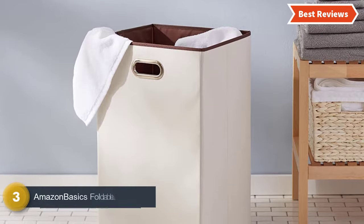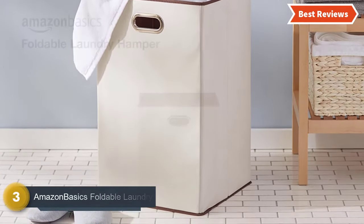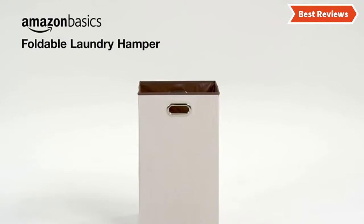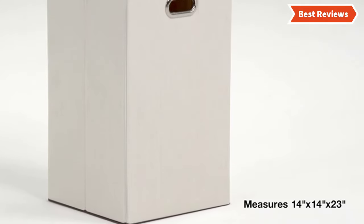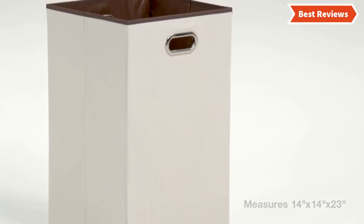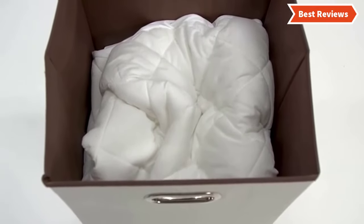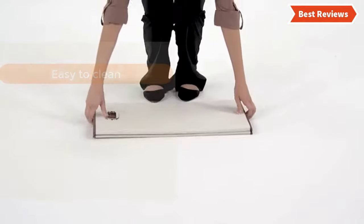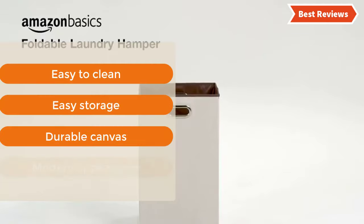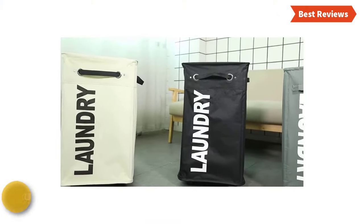Item number 3 is the Amazon Basics Foldable Laundry Basket Hamper. An excellent laundry hamper with great construction and durability. The durable canvas material provides long-lasting performance. Ideal for teens, kids, and adults. This collapsible laundry hamper offers a collapsible design for easy storage and is a really space-saving option. The most important features are: easy to clean, easy storage, durable canvas, and modern appearance.